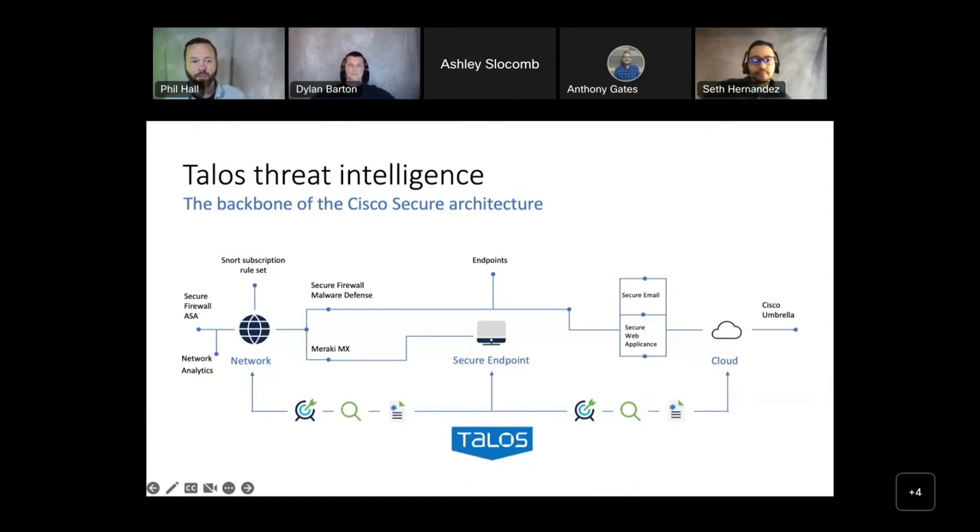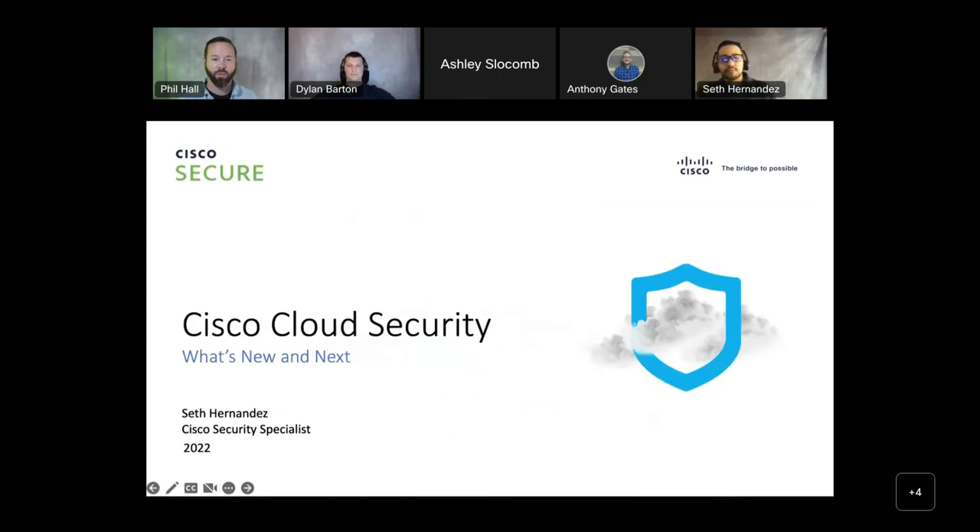SecureX is a free tool given to anyone who purchases a Cisco security product, which adds immense value to the projects our clients face. Moving on to Cisco Umbrella — Rhino Networks has been working with Cisco Umbrella for a while, and a lot of things have changed since we last hosted an event like this. Seth, can you start us off by introducing what Umbrella is and what it does?